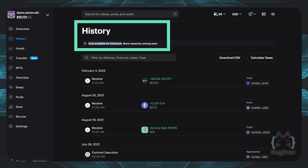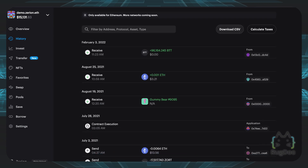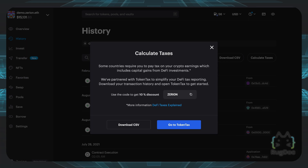The History tab is only available for the Ethereum network right now, but more networks are planned in the future. You can also download a CSV file of all your history, which might be helpful at tax season. You can click on the Blockly Tax button and it'll bring you to their own token tax software to do your taxes. There are other tax softwares out there, so make sure you want to use token tax if you're going this route, or you can use your own.